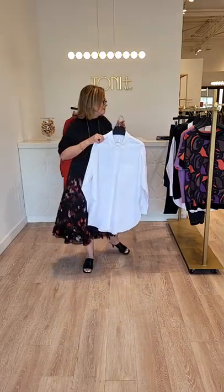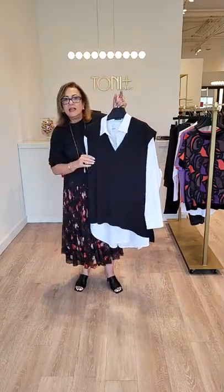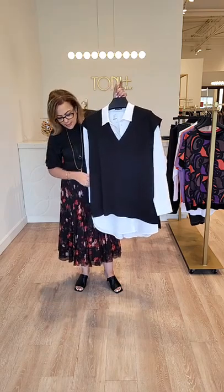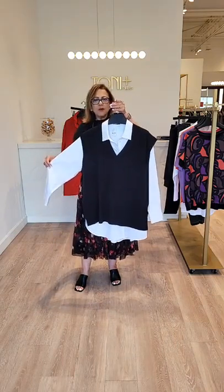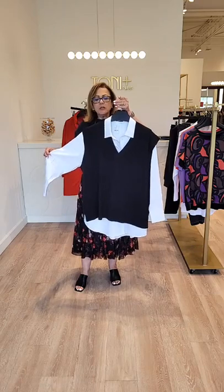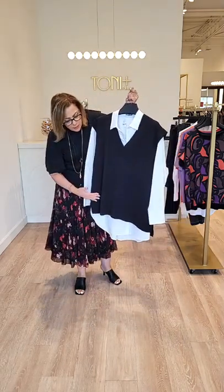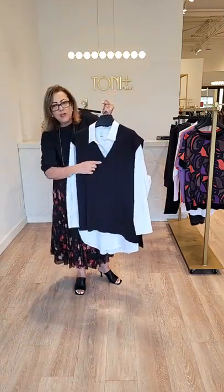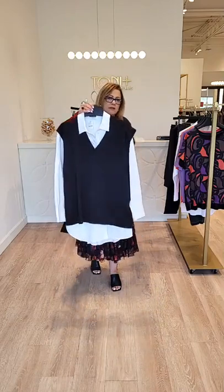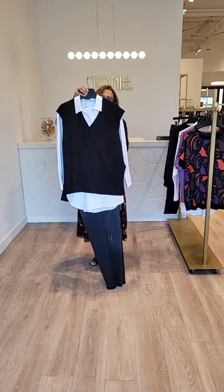Just in yesterday is this beautiful black knit vest by Sanctuary, a new brand at Tony Plus, and this is another key trend. Sweater vests for the fall season — we're all over them. It adds sophistication to your wardrobe without being too warm, and it layers beautifully over the cotton shirt with the shirt tail bottom peeking out. That beautiful deep V makes a gorgeous fall look. Take that combination and pair it back to your favorite jeans and you've got a super look for the season.